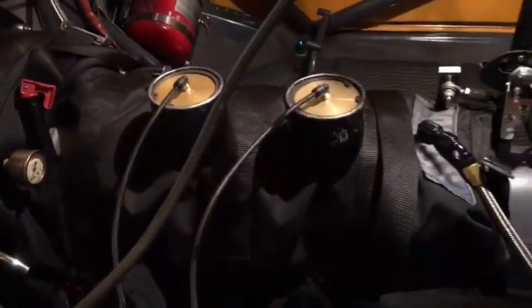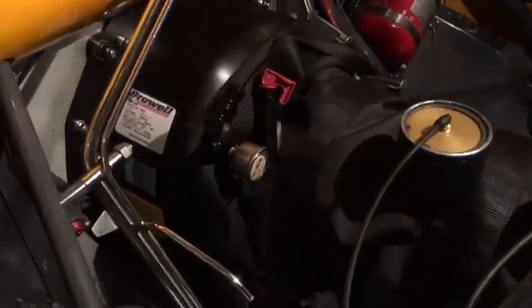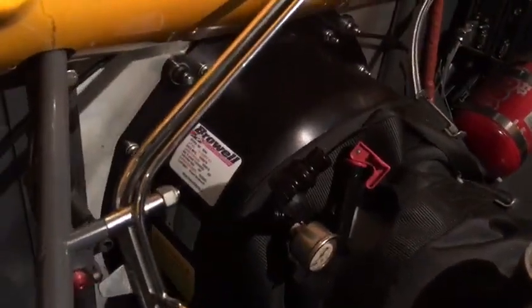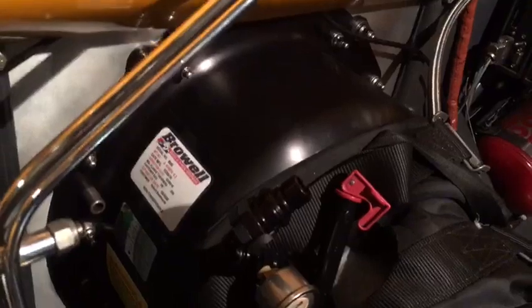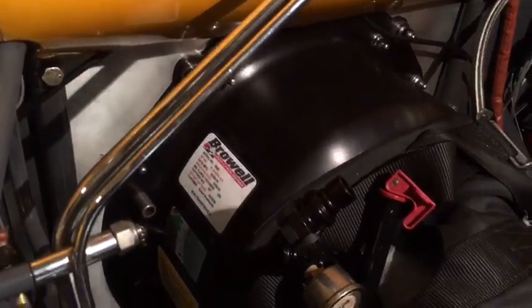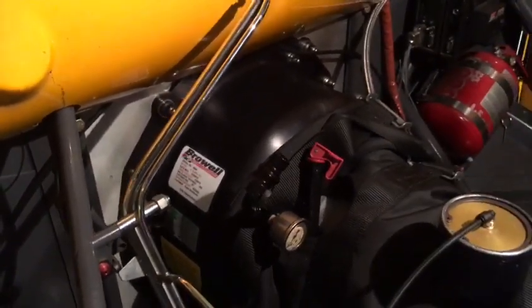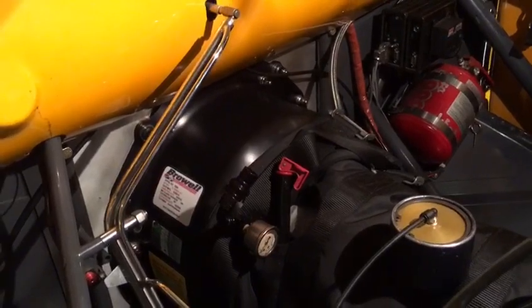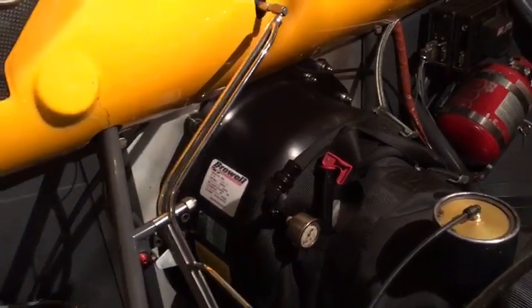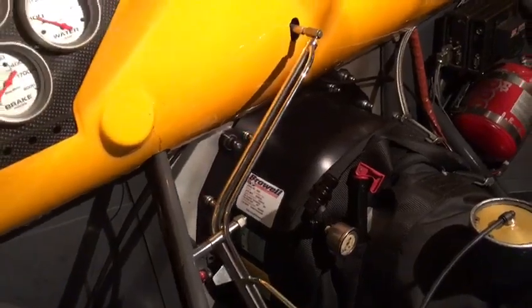The transmission is a three-speed CS2 Lenco on CO2 air shift. It's a Bruno with a Brau bellhousing, brand new, with a PTC bolt-together torque converter. Mazzia one-piece Pro Mod style flexplate and a 10 TPI starter motor.